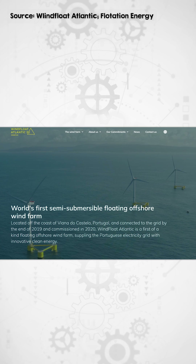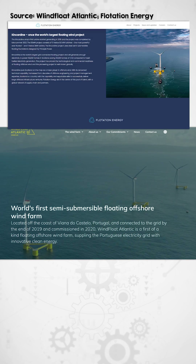Next came the 25 megawatt Windfloat Atlantic wind farm off the coast of Portugal and the nearly 50 megawatt Kincardine wind farm in Scotland, which both use Windfloat semi-submersible platforms at depths of 60 to 100 meters.